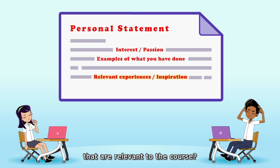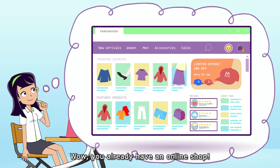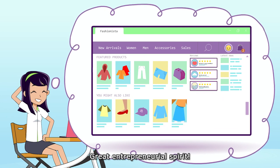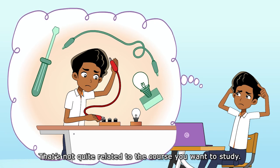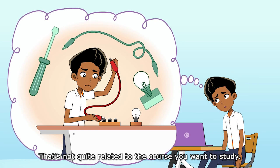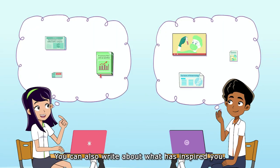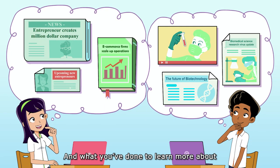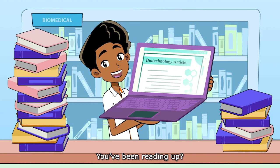Wow, you already have an online shop? Great entrepreneurial spirit! And what about you — that's not quite related to the course you want to study. You can also write about what has inspired you and what you've done to learn more about the subject you're interested in. You've been reading up? That's great!